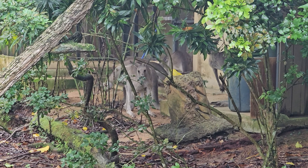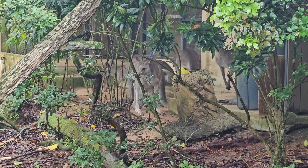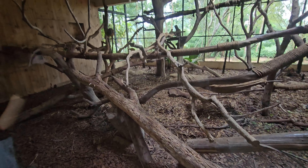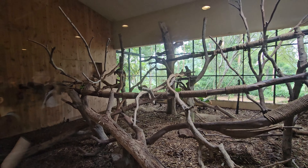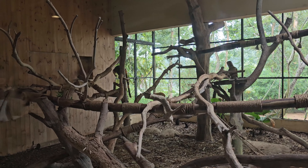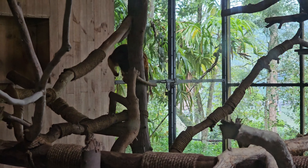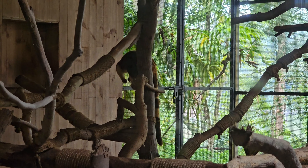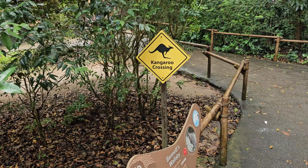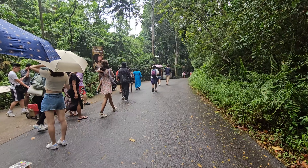The Singapore Zoo, also known as the Mandai Zoo, is one of the most renowned and beloved zoos in the world. Located in the lush Mandai rainforest, this zoo provides a unique and immersive experience for visitors of all ages. One of the standout features of the Singapore Zoo is its naturalistic enclosures. Unlike traditional cages, the animals here are kept in environments that closely resemble their natural habitats, providing a more humane and enriching experience for both the animals and the visitors.